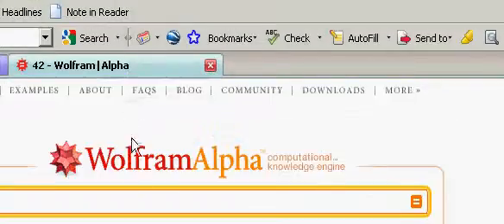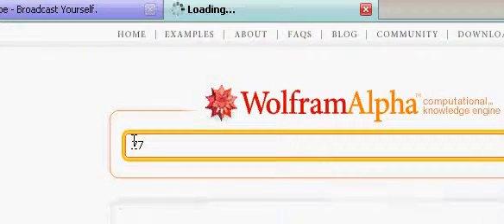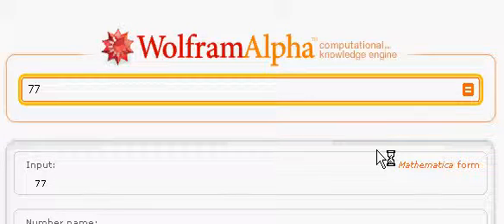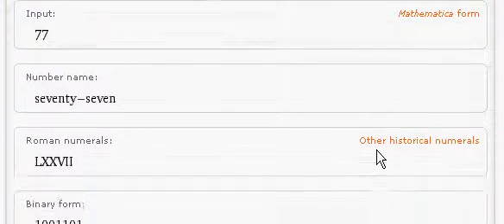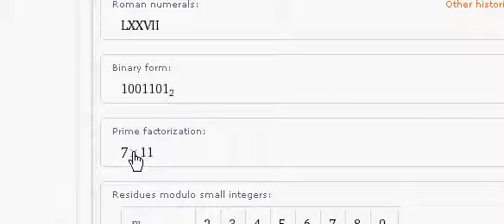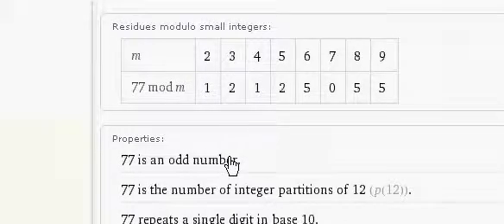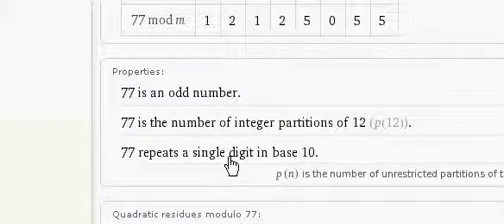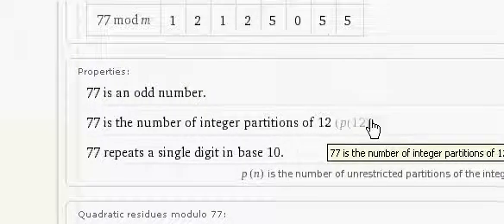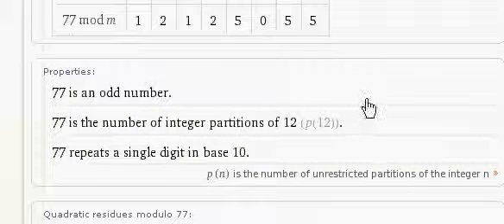And let's go take a look at what Wolfram Alpha thinks of that as well. Lucky number 77. There are the Roman numerals for it. And prime factorization is only 2 numbers: 7 and 11. And it's an odd number. And it is the number of integer partitions of 12.